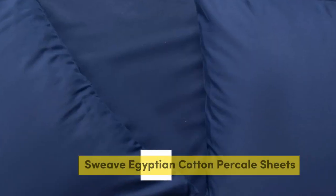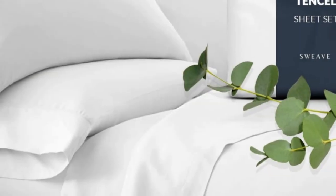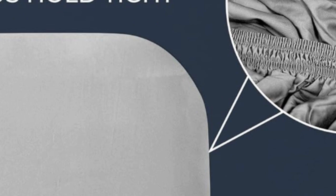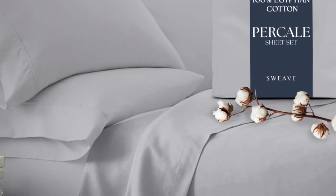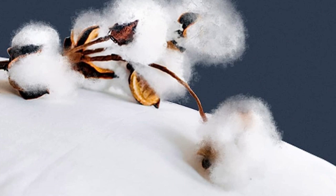Number 2. This sheet set from Sweeve offers the same durability as our top performers at a fraction of the price. In our lab tests, the cotton fabric barely pilled after our machine-rubbed swatches together 1,000 times, and it also earned high scores in fabric strength. Our testers appreciated the double elastic on the fitted sheet, making bed-making simple and easy.